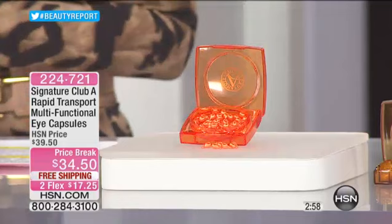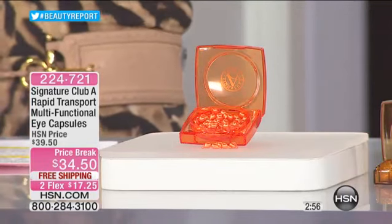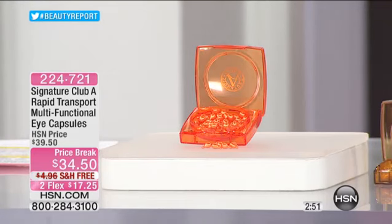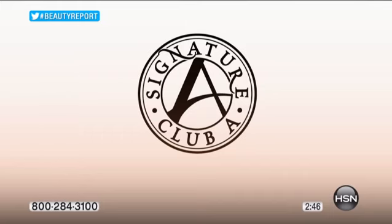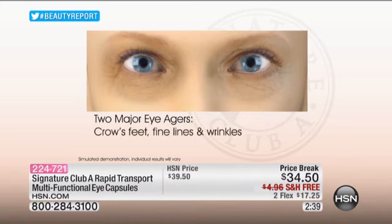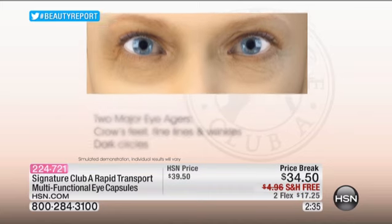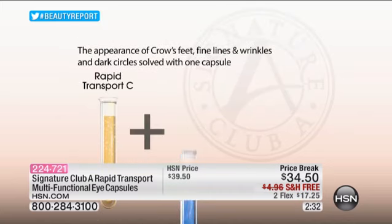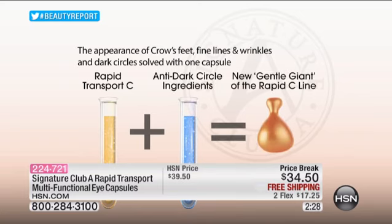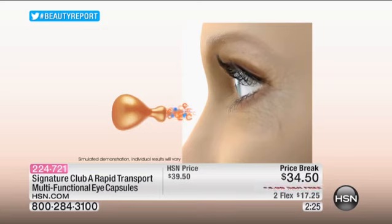Three minutes or so — let me have Paula sit in the chair for a minute. These are specially made vitamin C capsules made by a pharmaceutical company. Dark circles under the eyes are two major eye age concerns: crow's feet and dark circles. This is the first capsule that combines vitamin C and dark circle ingredients by a major pharmaceutical company.